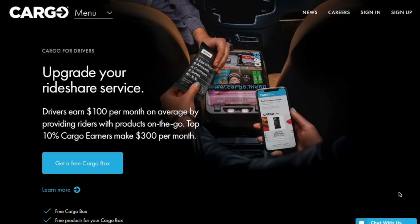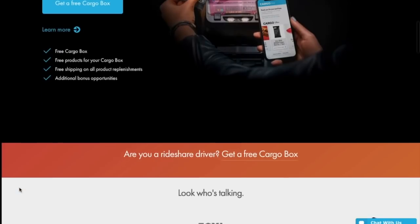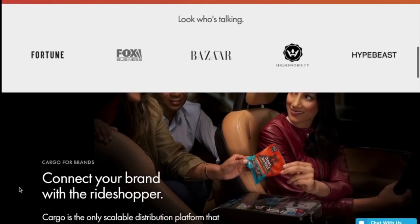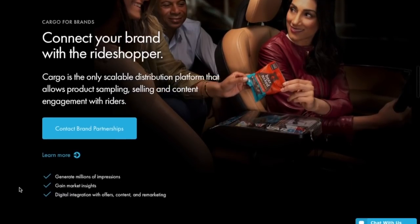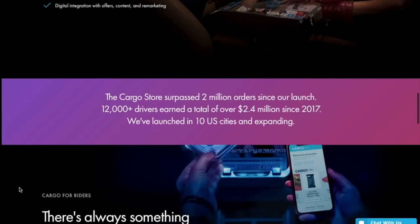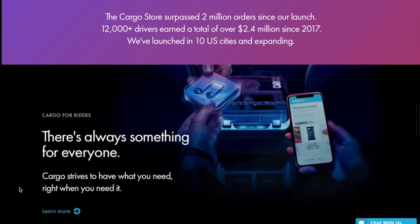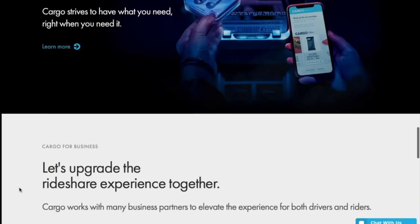So what is Cargo? They essentially provide you a free — and that's the main thing to remember, it's free — a free vending machine for your car called the Cargo Box. They make deals with companies to distribute free and paid snacks to passengers as a way to build brand awareness for the snack company. They provide the inventory while you pass out the snacks and supplies, then pay you for every item distributed to a passenger, whether the item is free or paid for. The Cargo Box and all inventory is provided to you free of charge.